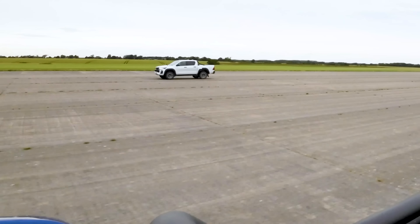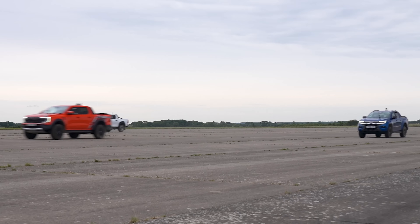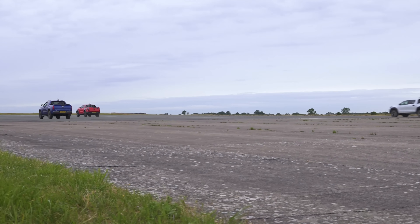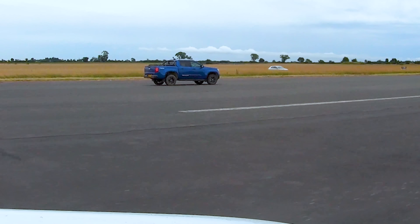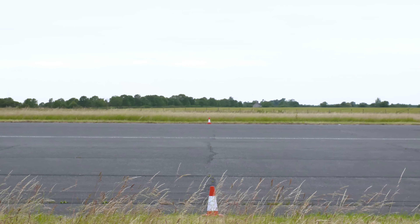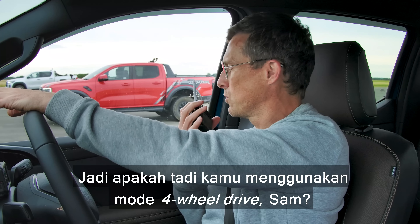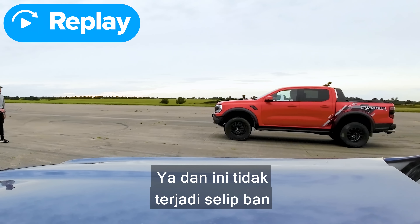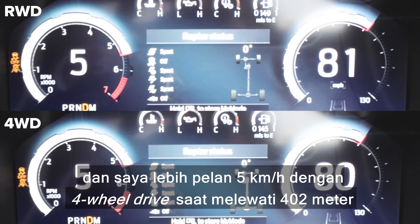Three, two, one — go! Look at that gap to the Hilux.